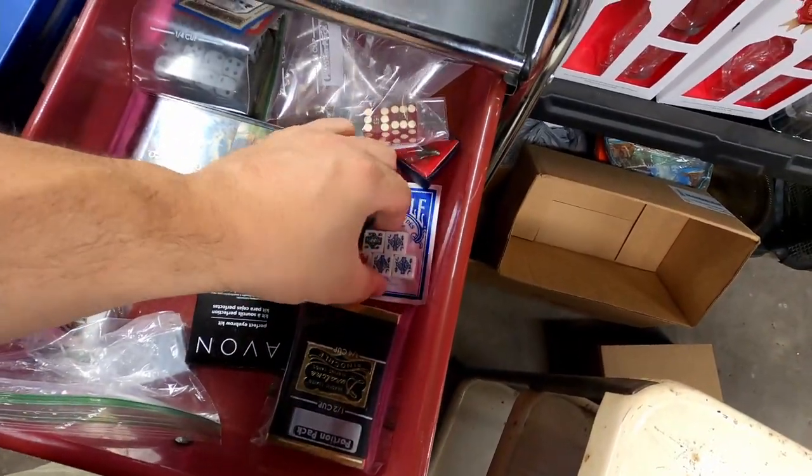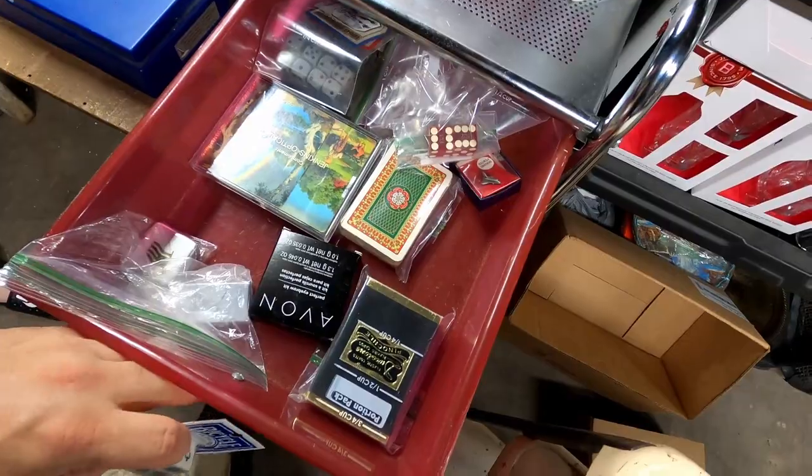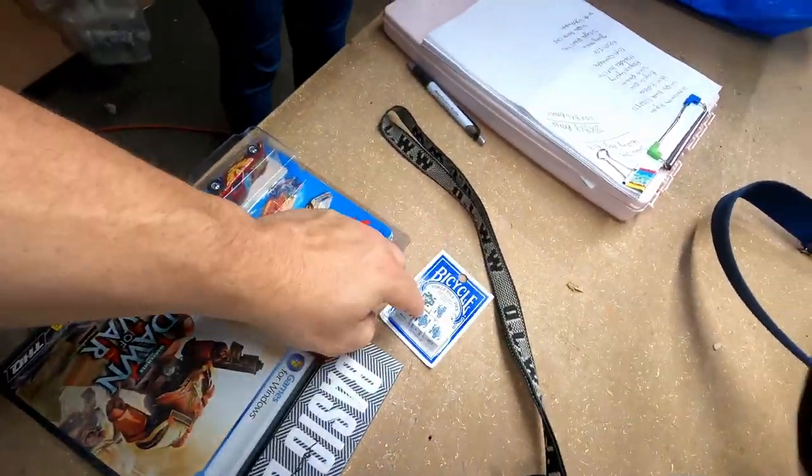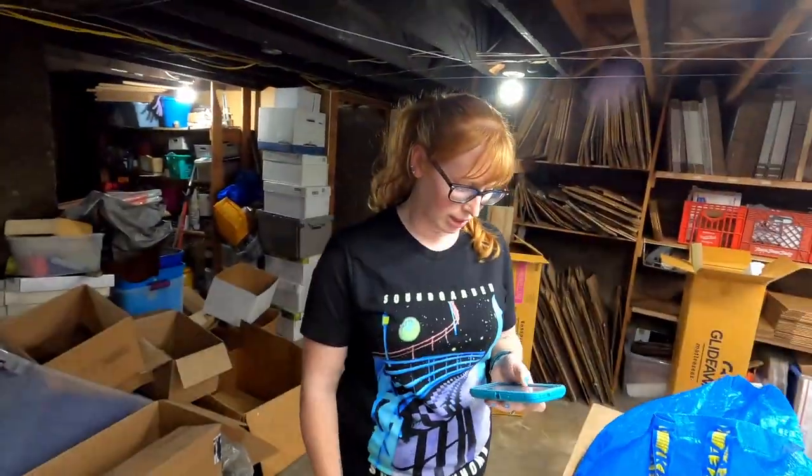The next item is these Bicycle Poker Dice. Little items today, but I kind of like that — easy to ship. They sold for $11. I'll take that.